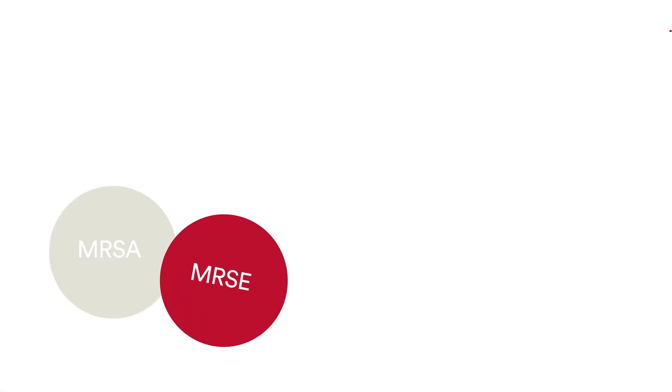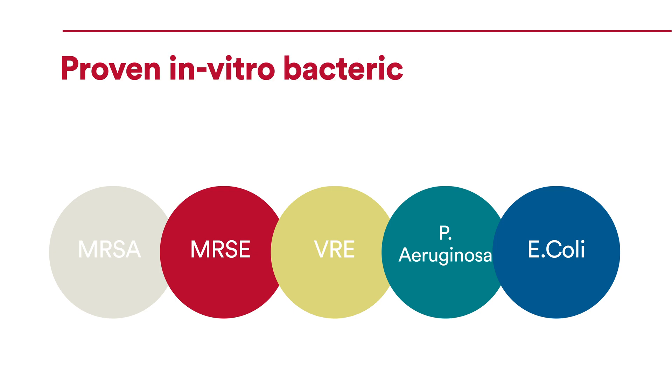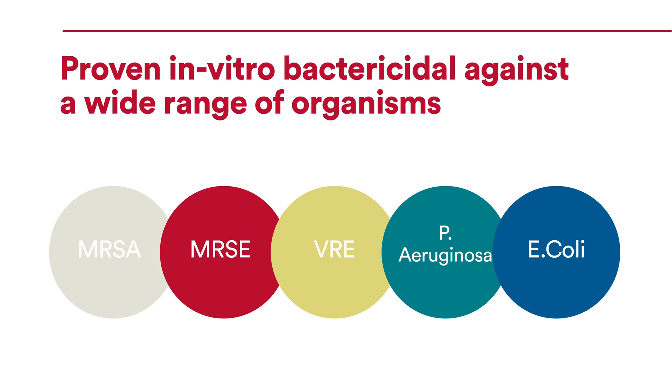This transient, localized pH reduction creates an environment inhospitable to bacteria, making Surgicel proven in vitro bactericidal against a wide range of gram-positive and gram-negative organisms commonly associated with surgical site infection.